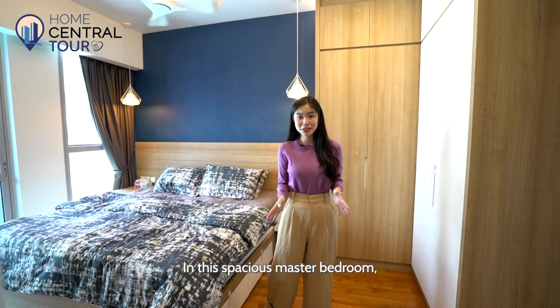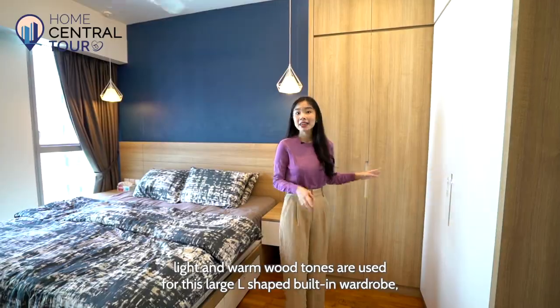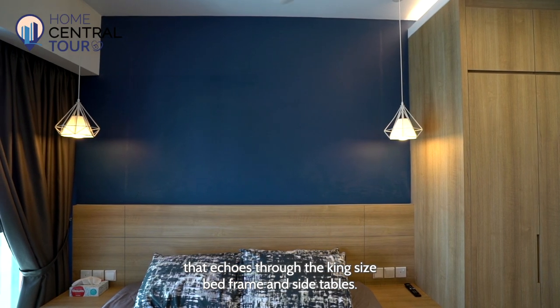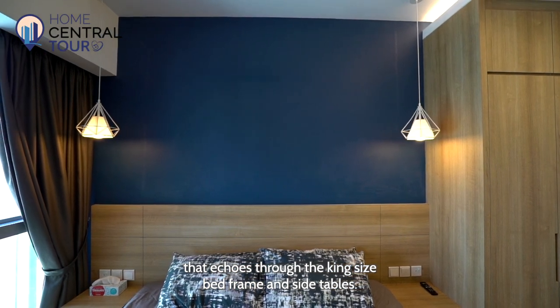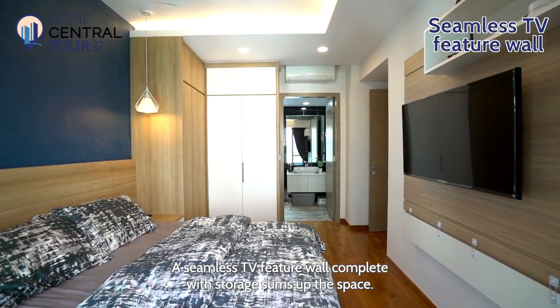In this spacious master bedroom, light and warm wood tones are used for this large L-shaped built-in wardrobe that echoes through the king-size bed frame and side tables. A seamless TV feature wall complete with storage sums up the space.